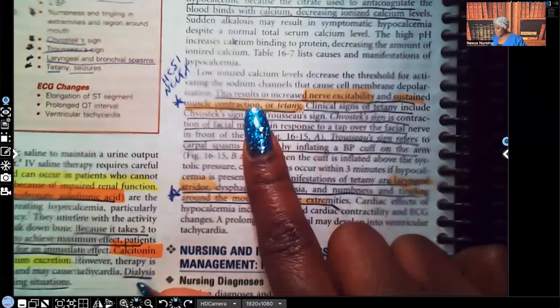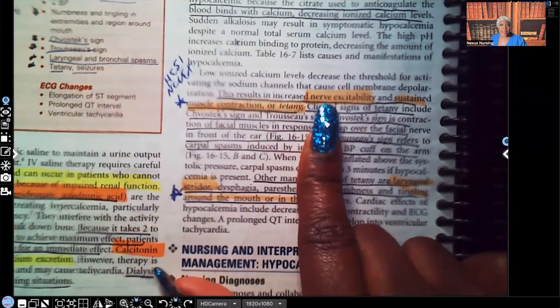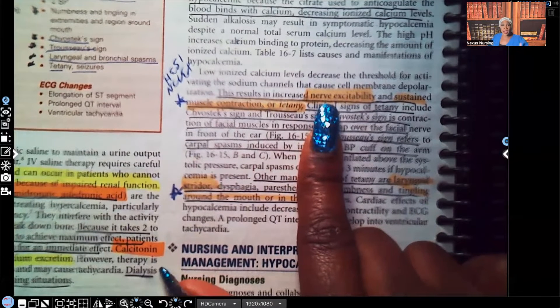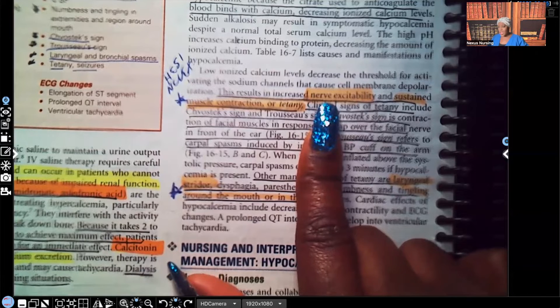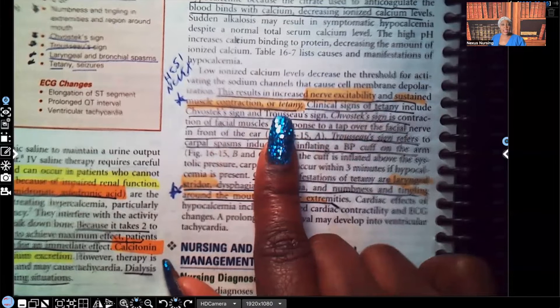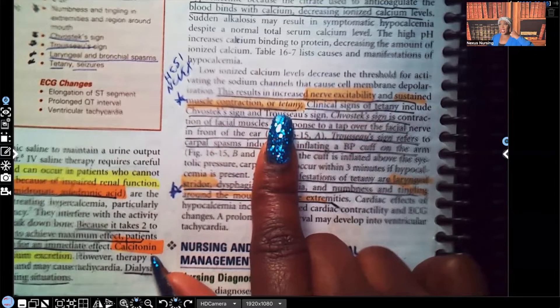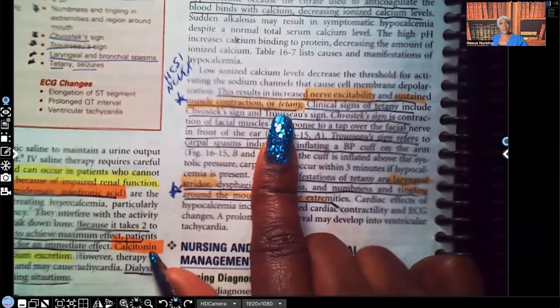Being hypocalcemic results in increased nerve excitability. Remember when we talked about hypercalcemia — when the patient was hypercalcemic, those nerves and muscles were weak. But now that we're talking about hypocalcemia, it's the opposite — they're excited. They have sustained muscle contraction, or tetany. That is on NCLEX, that is on HESI, that is on ATI. It's going to be on your nursing exam — you better know it. That is an important clinical manifestation of hypocalcemia.